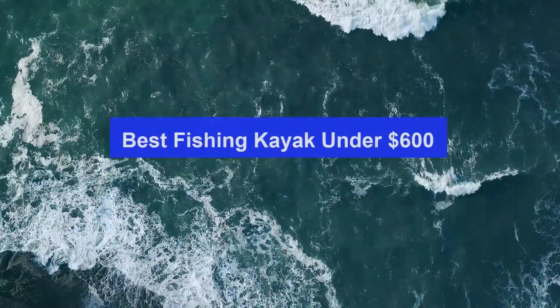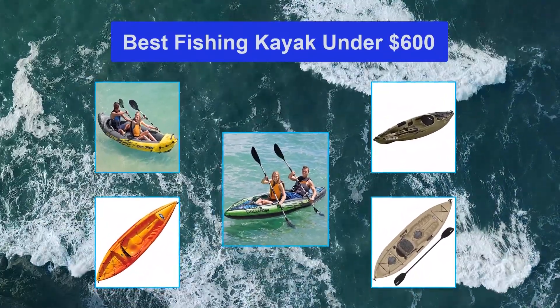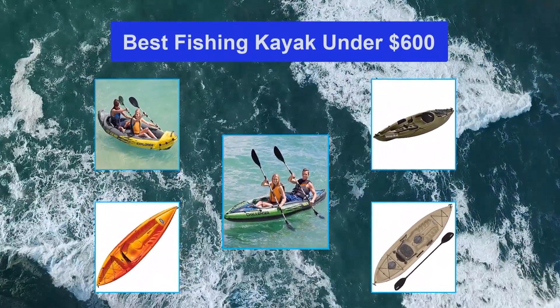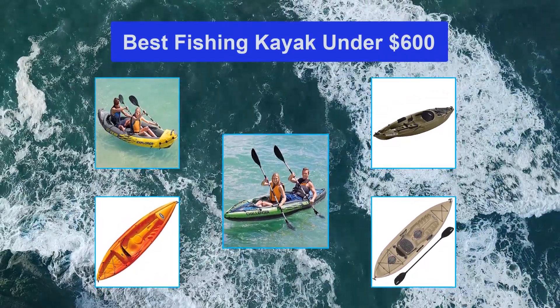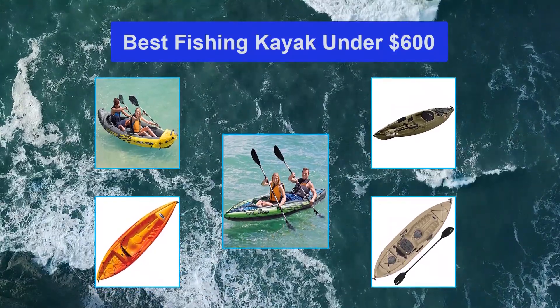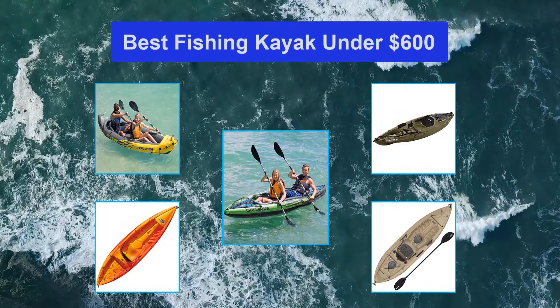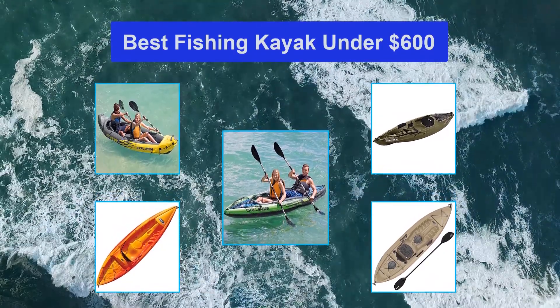Top 5 best fishing kayak under $600. Fishing is one of the most enjoyable ways to enjoy your day out in the sun. However, the extent to which your fishing trip is successful largely depends on the kayak that you will use. The good thing is that you do not have to spend a fortune to get the ideal kayak — for as few as $600 bucks, you can get the best vessel that would take your fishing experience to the next level.